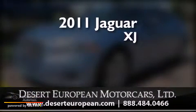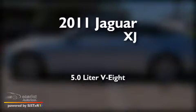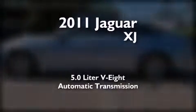This is a 2011 Jaguar XJ. It features a 5.0-liter, eight-cylinder engine and an automatic transmission.